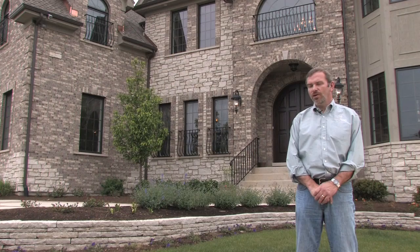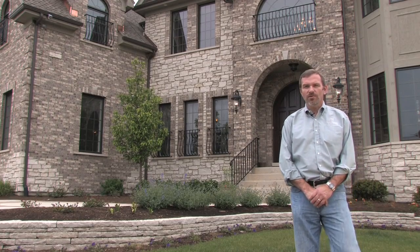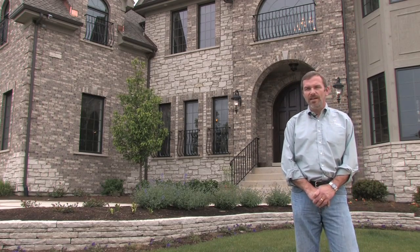This is the Villanova and it is four bedrooms, two and a half bath. It has 10-foot ceilings on the first floor and nine-foot ceilings in the basement.